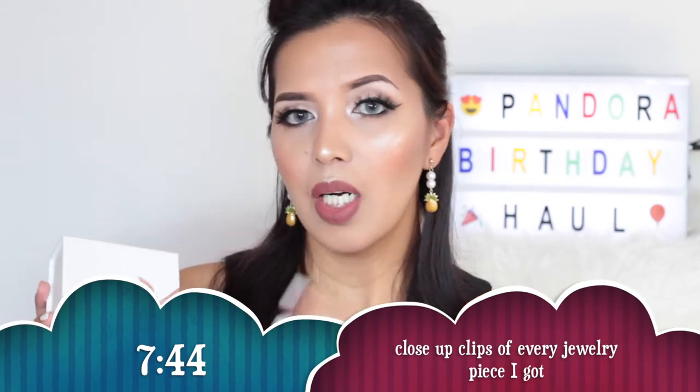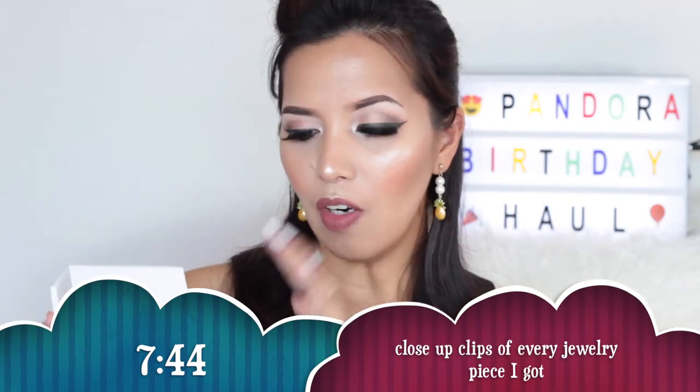I didn't know that they carried this type of box because I just got started collecting Pandora again, so I had no idea they came up with this. So we're going to start with the two items that are really the reason why I placed this order — things I honestly needed for my birthday as a representation of me. I'll have close-up clips of all these items so you can see them clearly.